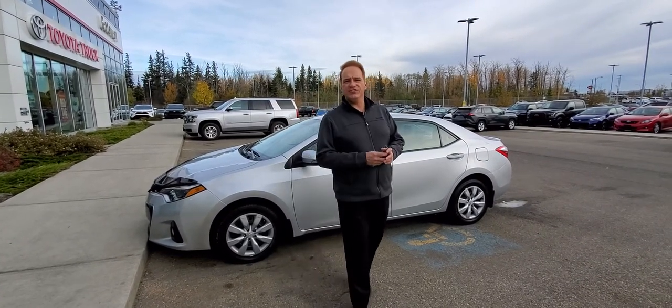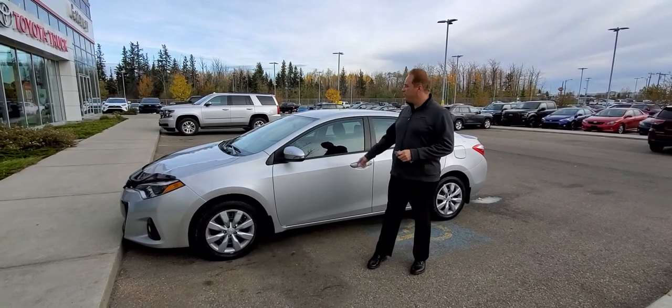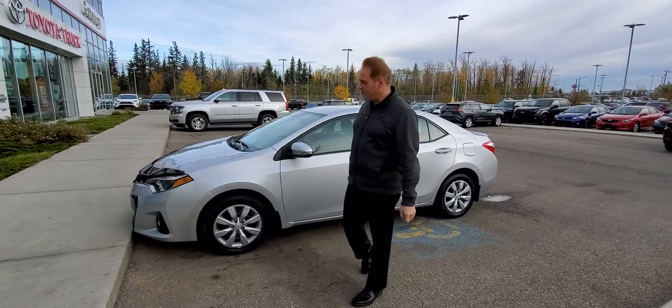Hi, I'm Andrew here at Gateway Toyota. I'd like to show you another fantastic vehicle in our pre-owned lineup. This is a 2016 Toyota Corolla, S package.